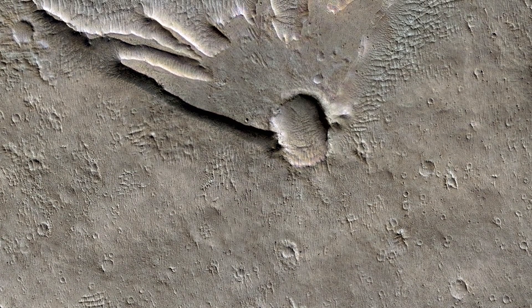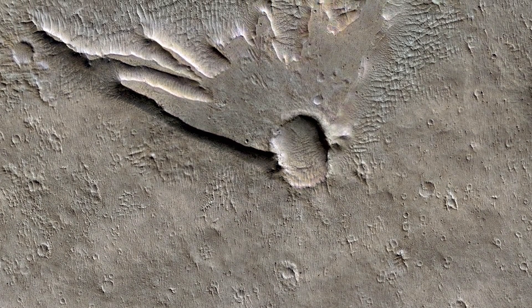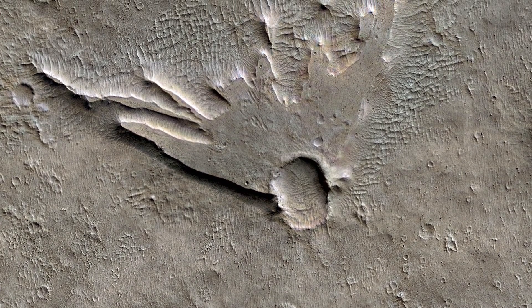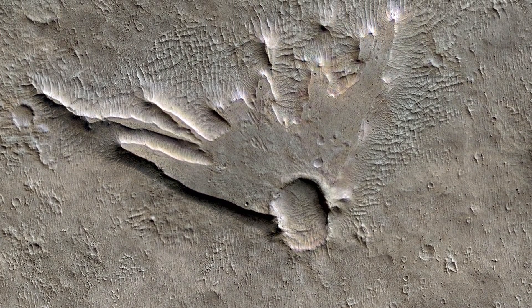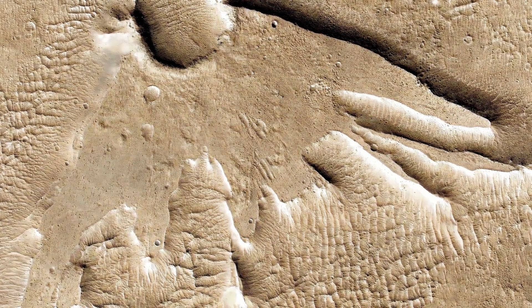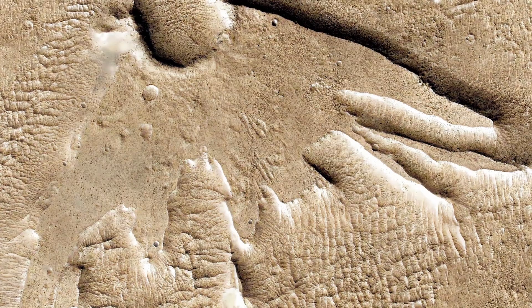This bird-like crater that was nicknamed Martian Thunderbird was formed due to an oblique collision with an asteroid or a comet that hit Mars at a low angle many millions of years ago. At the moment of the impact, the majority of the debris was ejected towards the top of the image, where we can see a raised plateau. These debris protected the material underneath, but elsewhere this material was slowly removed by the Martian wind, creating this high-standing and interestingly shaped plateau.